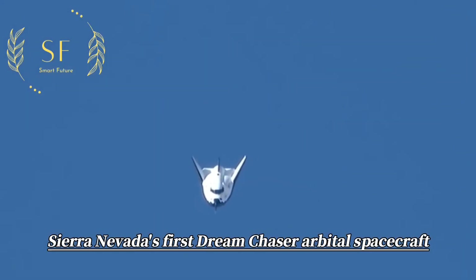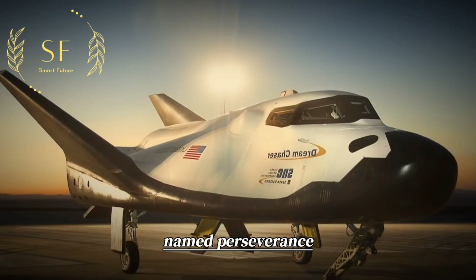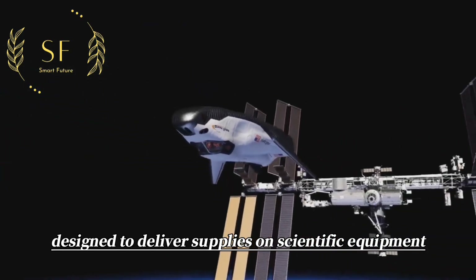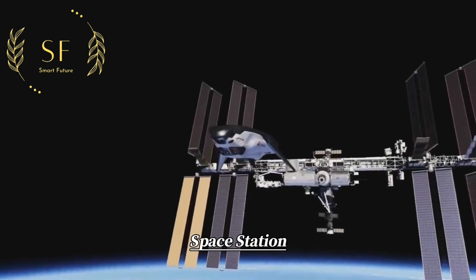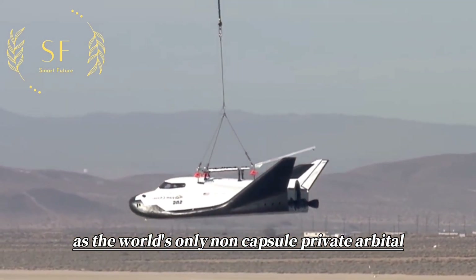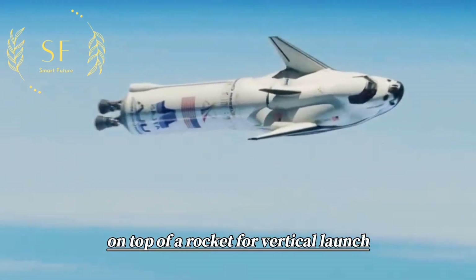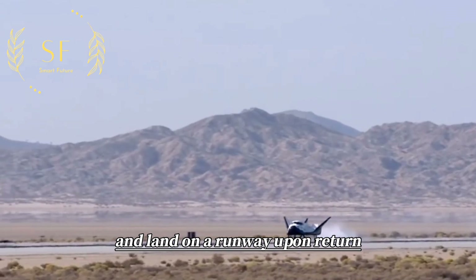Sierra Nevada's first Dream Chaser orbital spacecraft, named Perseverance, is designed to deliver supplies and scientific equipment to the International Space Station. As the world's only non-capsule private orbital space plane, Dream Chaser can be mounted on top of a rocket for vertical launch and land on a runway upon return.